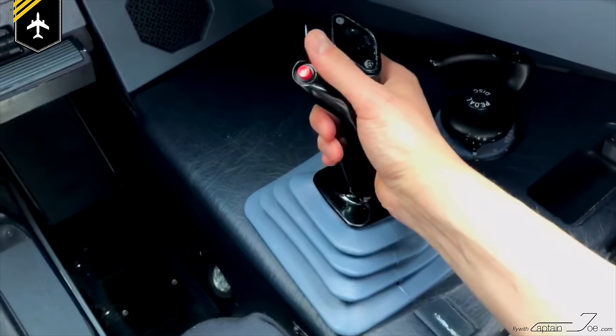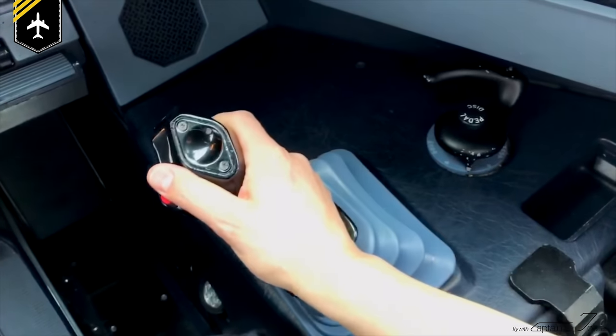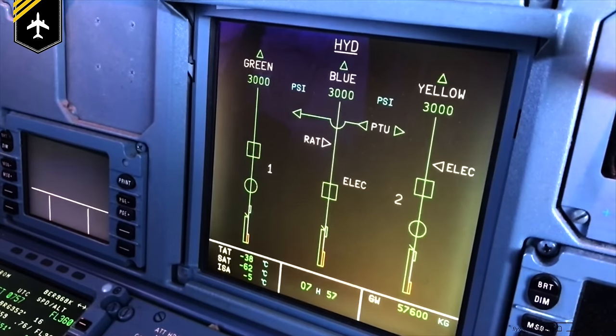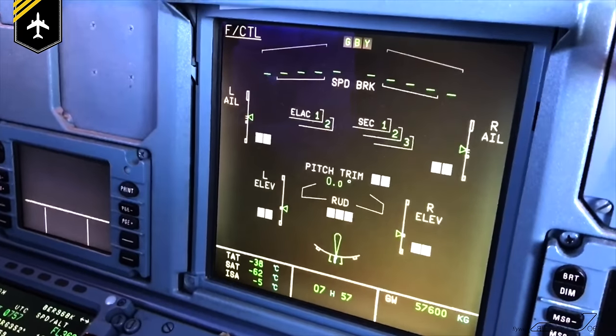Not so in an Airbus. As you move the side stick, an electronic impulse is sent to the flight control computer, which directs it to the actuators, powered by one of three hydraulic systems, moving the rudder into its position.